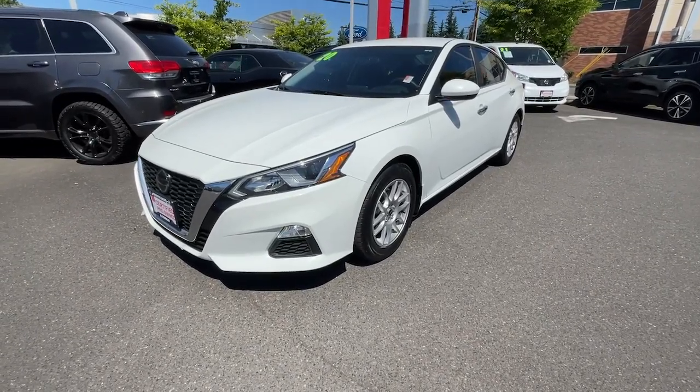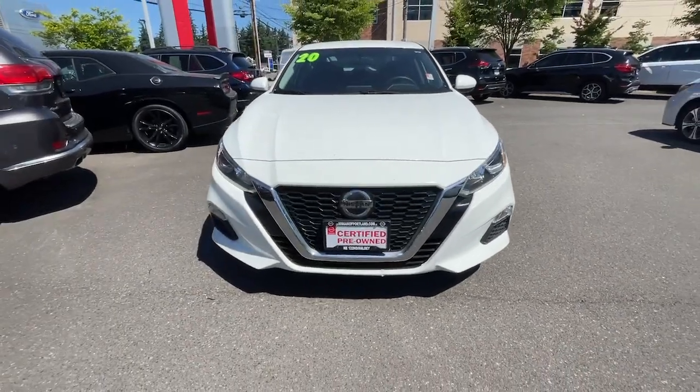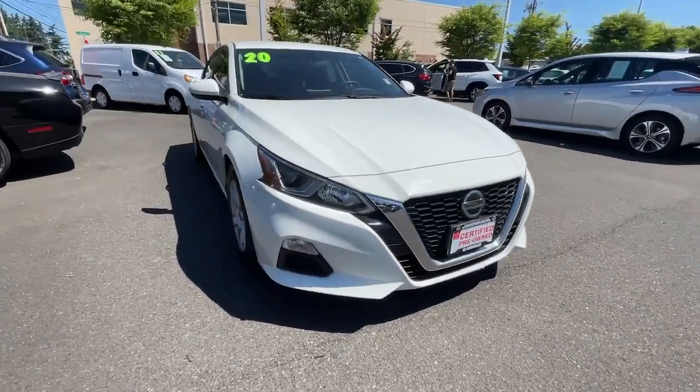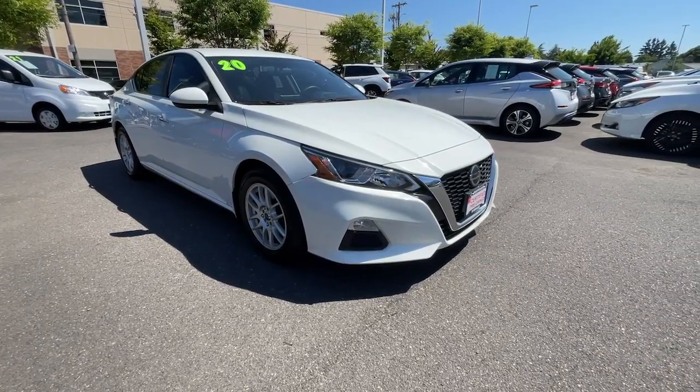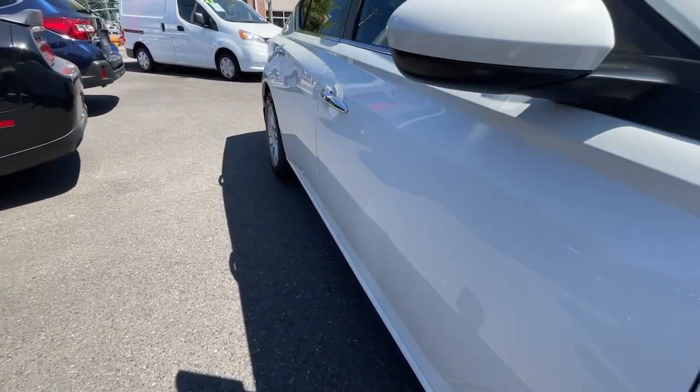You just found the 2020 Nissan Altima. With less than 70,000 miles on the odometer, this vehicle stands out from the rest. Here's a stylish, family-friendly Nissan Altima — the mid-sized sedan with available all-wheel drive and standard driver-assist safety features.